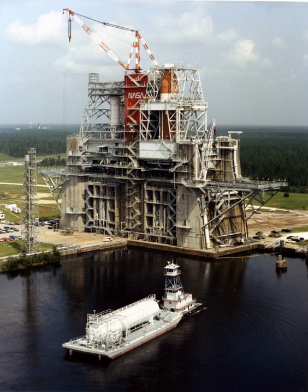Each test stand can provide liquid hydrogen and liquid oxygen, in addition to support fluids — gaseous helium, gaseous hydrogen, and gaseous nitrogen — as purge or pressurizing gases. Construction began in 1963 and was finished in 1966. The A test complex also includes a test control center, observation bunkers, and various technical and support systems.